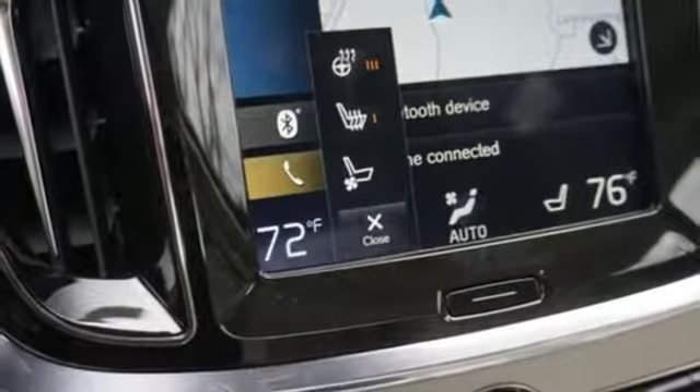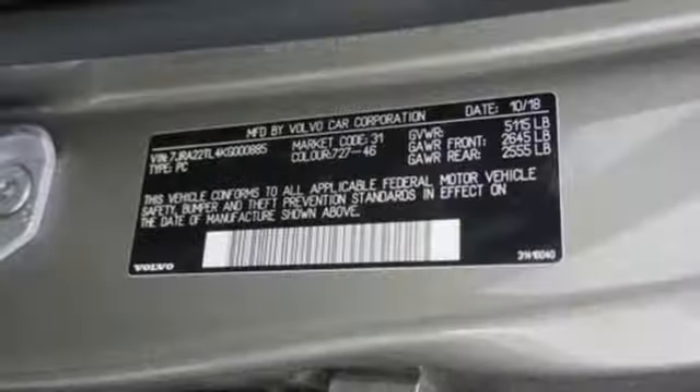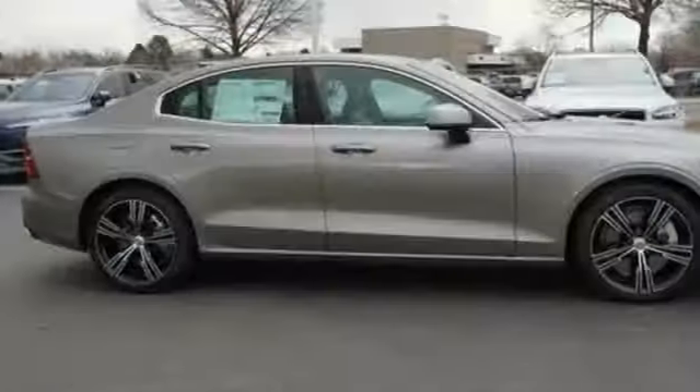Hands-free liftgate, gas pressurized shocks, and automatic transmission. Volvo is Latin for "it rolls," but across the world today, Volvo means safety.